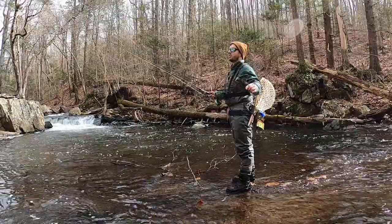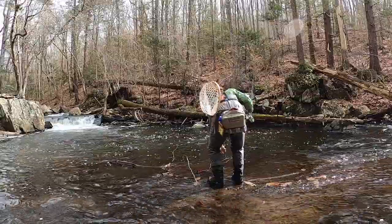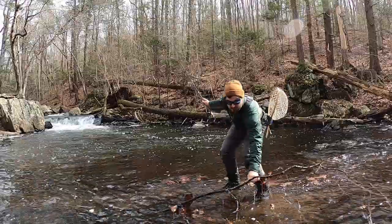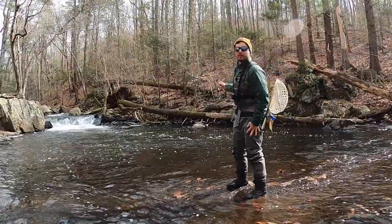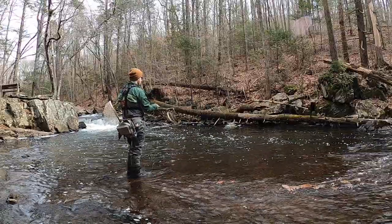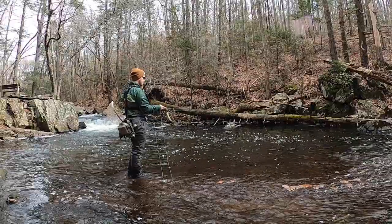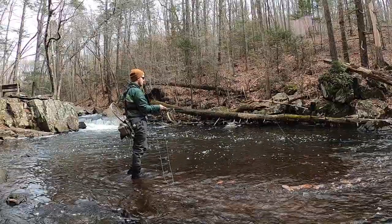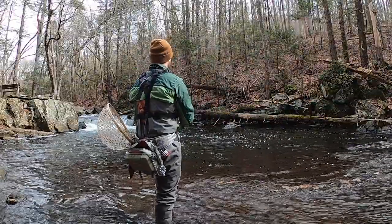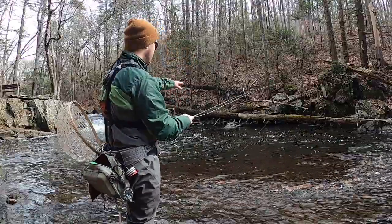Next spot — another good looking pool. This stick is kind of in the way, let's see if we can get that out of here. The water definitely has a little tannic look to it, but it's clear enough for fish to see — not completely dirty. This is just gorgeous. I'm going to back up so I can work that middle part of the pool.